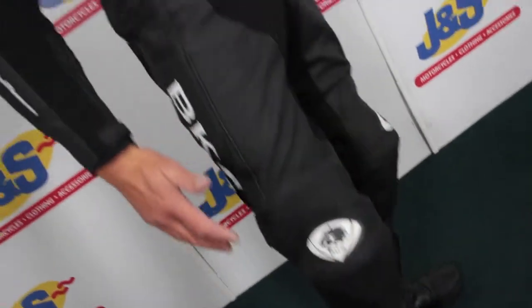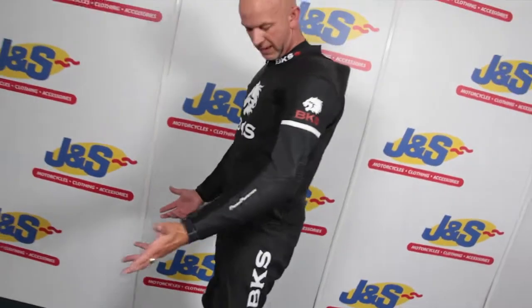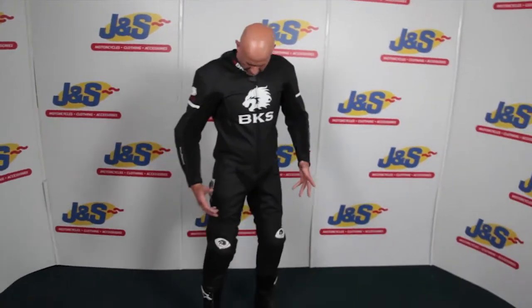On the chest, on the thighs as well, stretch panelling everywhere just to make it comfy. It's a great piece of kit. That's the BKS Tiger suit.